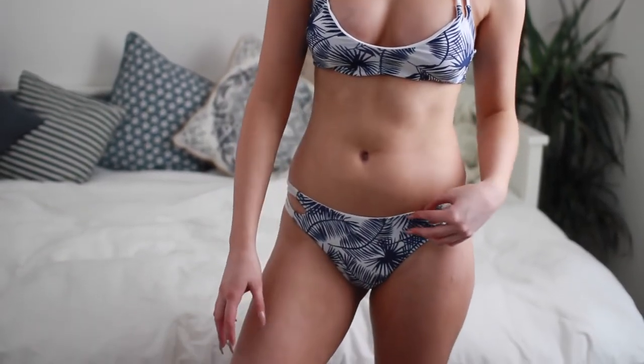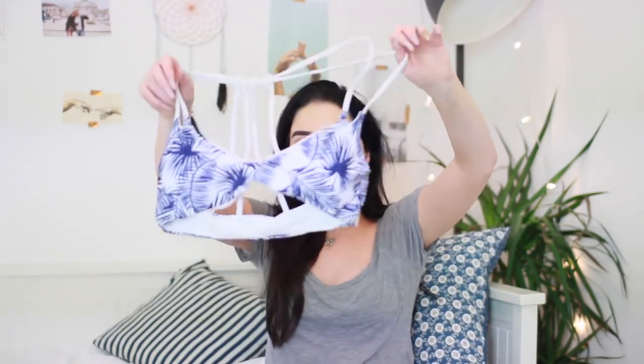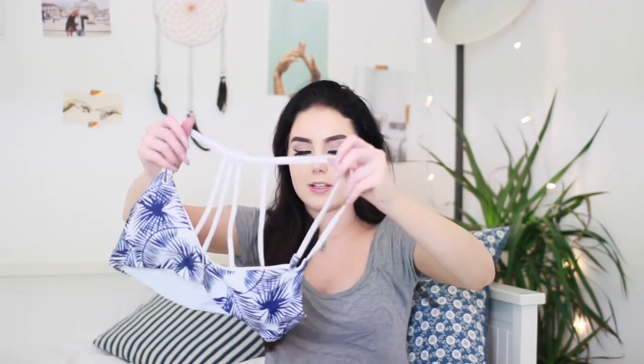The top has little boob pads in there but you can take those out if you don't want them. And it's just kind of one that you slip over your head — you don't tie anything, you don't shut a clasp or anything like that. You just slip it on. It's got these little bars down the back. I just love the style of it. I love that it's so easy to just slip on.